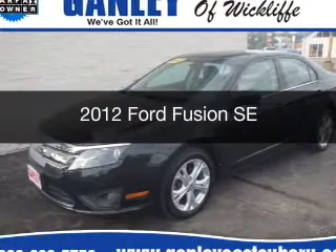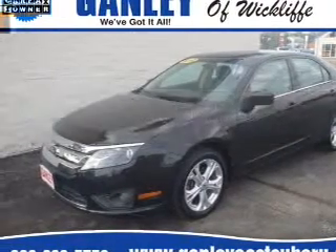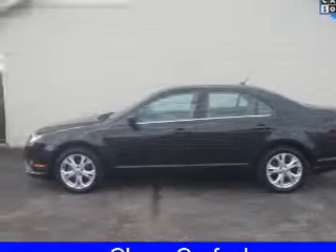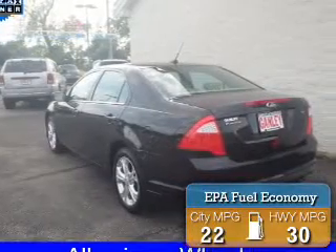This is a used 2012 Ford Fusion. It's powered by front wheel drive and an automatic transmission. Great fuel efficiency saves you money by requiring fewer trips to the gas station.